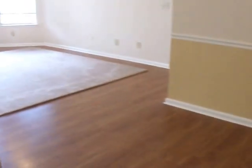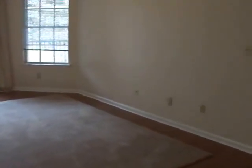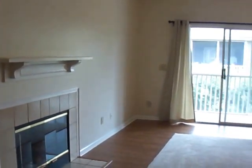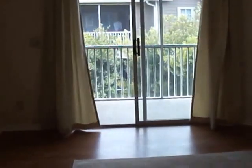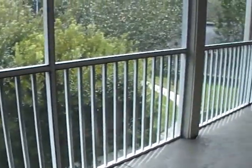The dining room is a nice space — most condos have a very tiny one, but this will allow you to fit a table and chairs. Then we have the living room with a fireplace and mantle, and there's a door that leads out to the balcony. The master bedroom also has a door access to the balcony.